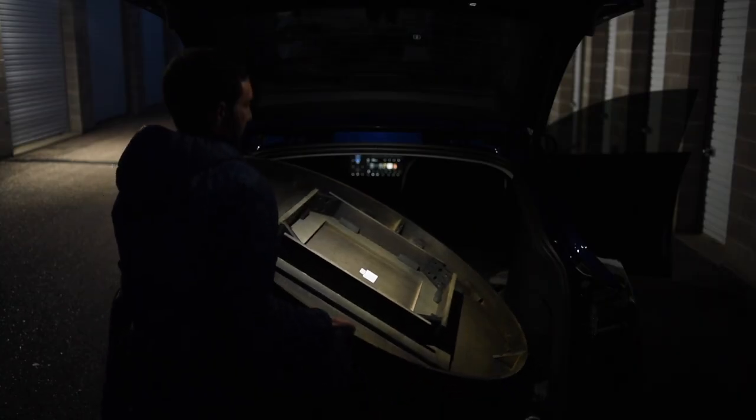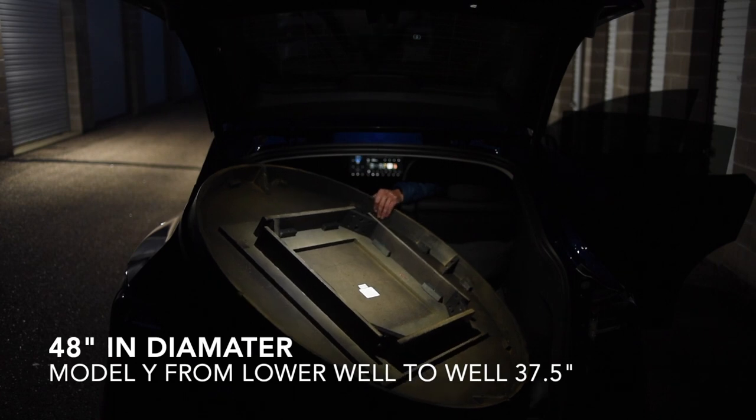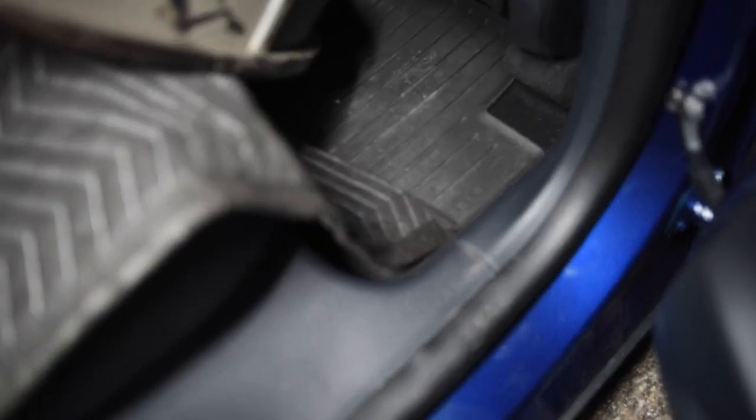Now you can watch me struggle with this dining room table. It is 48 inches in diameter, which I should have measured up front — but I should have known it wouldn't have fit.